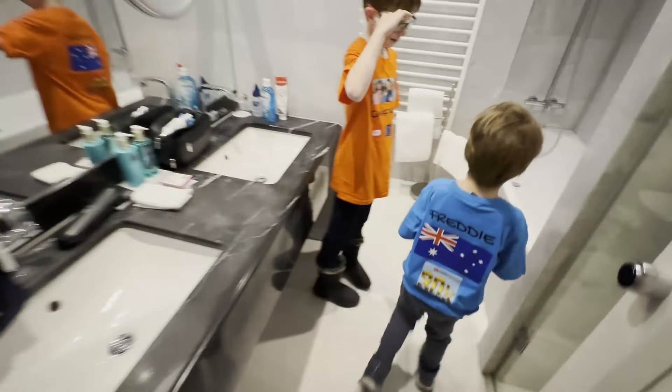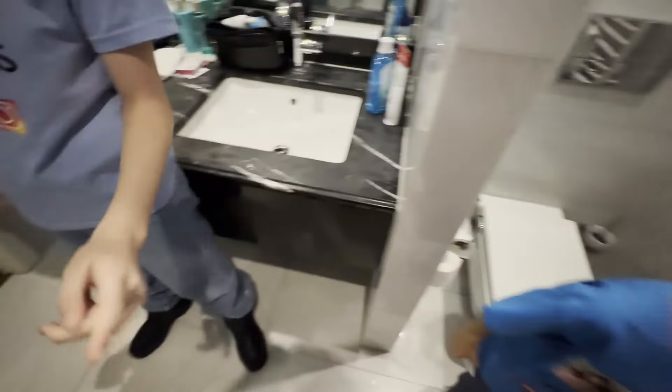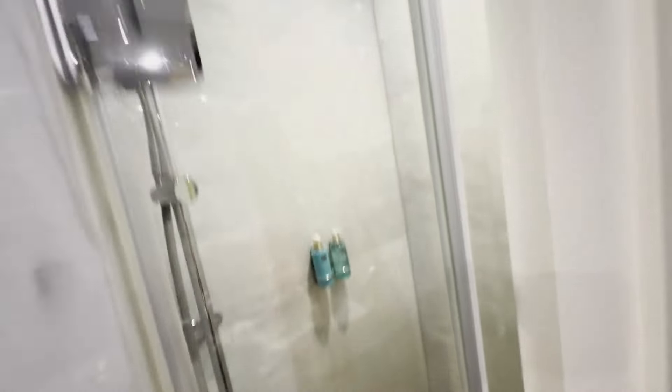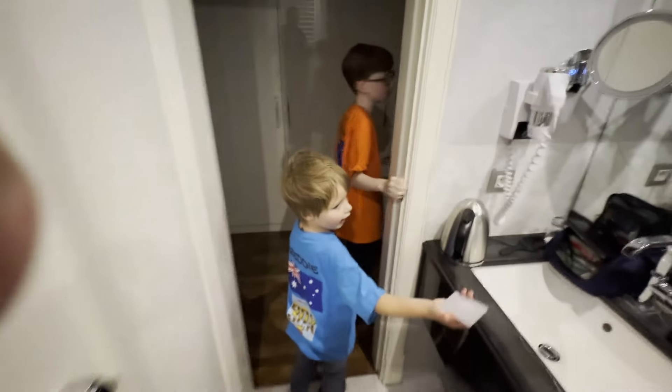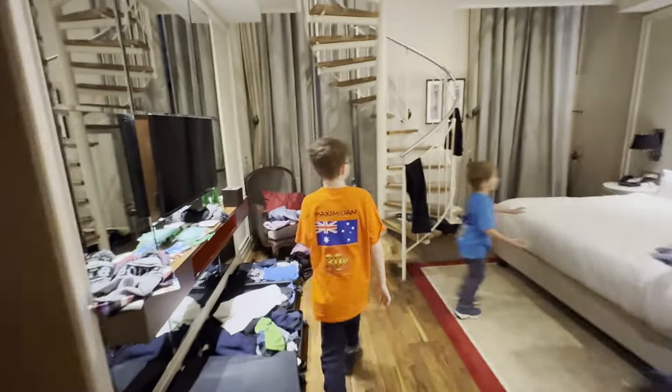So here's the mum's bathroom. And there's two frames for the windows. There's soap, and there's a bag, which is cool. And there's closets. And there's an upstairs.